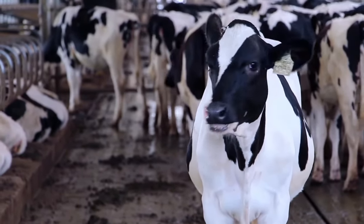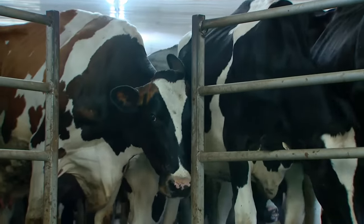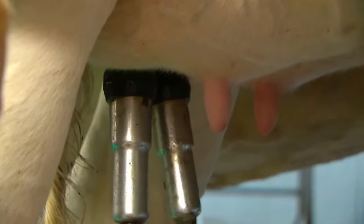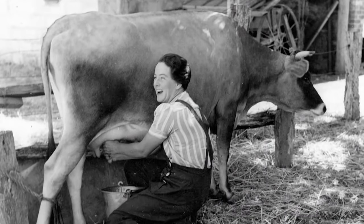An average cow will produce about 30 liters of milk every day. Cows love to be milked and they need to be milked at least twice a day, usually in the morning and late in the afternoon. At some farms, cows are milked three times a day.